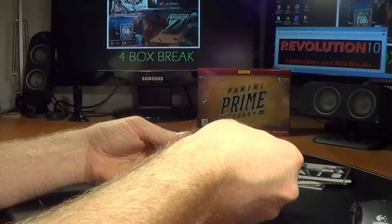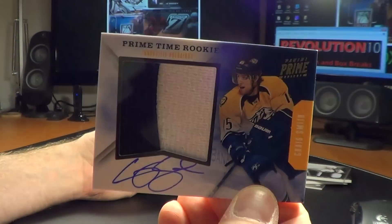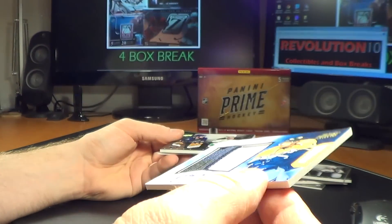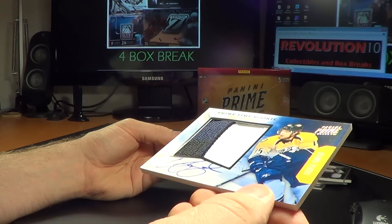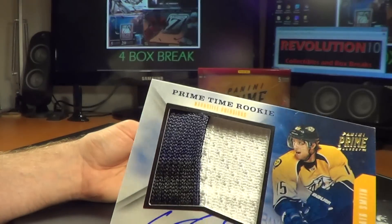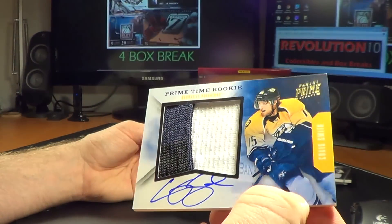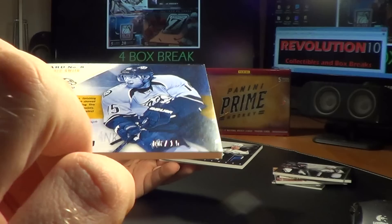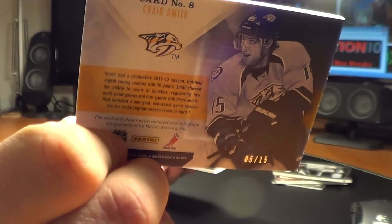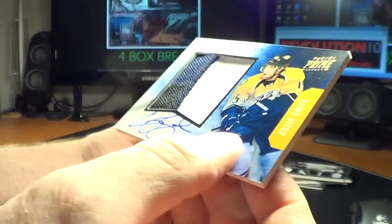We have an awesome hit for the Nashville Predators — Prime Time rookie Craig Smith autograph with a really, really thick jersey swatch. Seam black, blue — I don't know if you can see the two different colors there or not, it's hard to tell on the camera — black, blue, and white. That is number 5 of 15. Awesome hit for the Nashville Predators, Craig Smith.